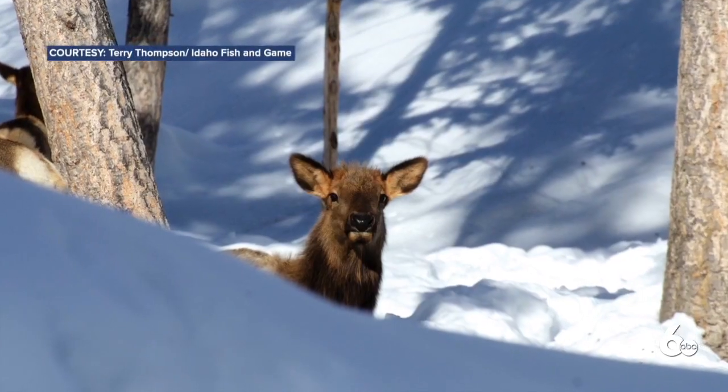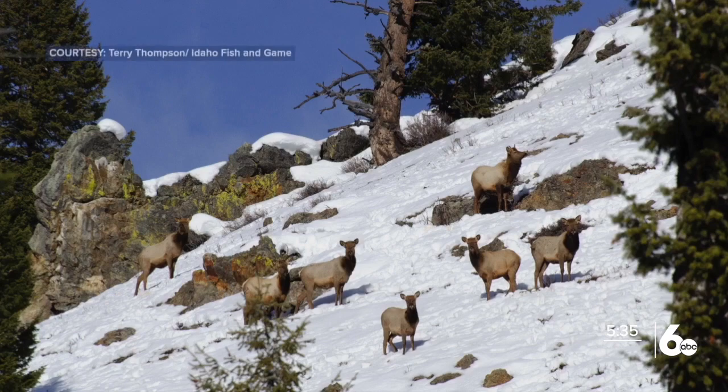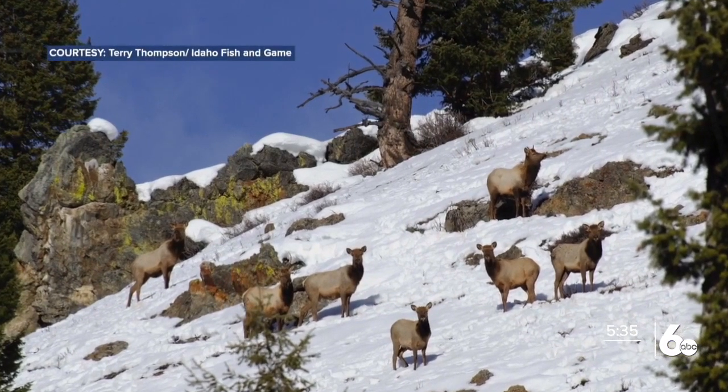Anytime we have situations where elk are in urban areas, there's potential for conflict. The site was started around 1950 and is the only commission-approved feed site in Idaho. Bullwacker is a little bit unique in that the intent of the feed site is primarily not about elk survival — it's about keeping elk out of an urban area.